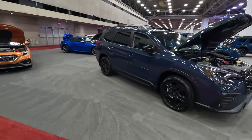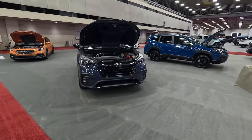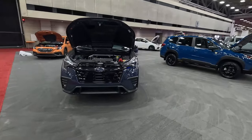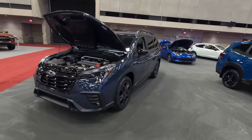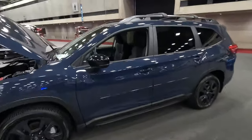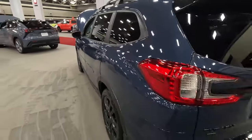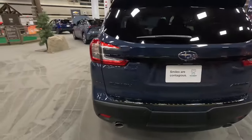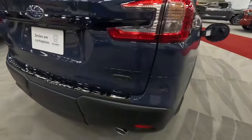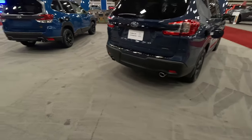This is the Subaru Ascent three-row SUV crossover. It does have a four-cylinder under the hood, which is the going trend in big three-row SUVs. We really enjoyed our time in it. This is the Onyx edition — just like the one we had. You get lime green accent stitching, the 11.6-inch Starlink infotainment, and all the black accents on the outside for the Onyx edition. We do not yet have a Wilderness edition — that is potentially coming soon.